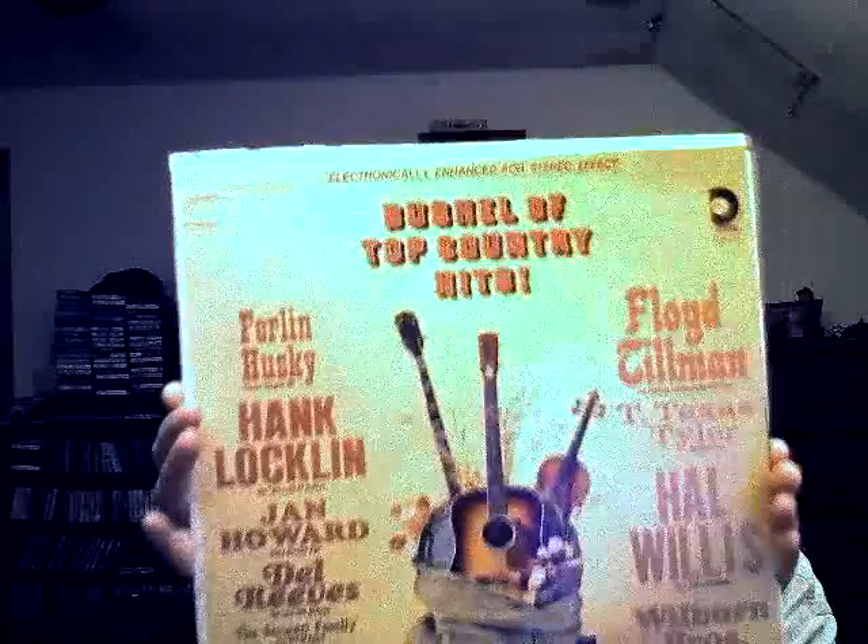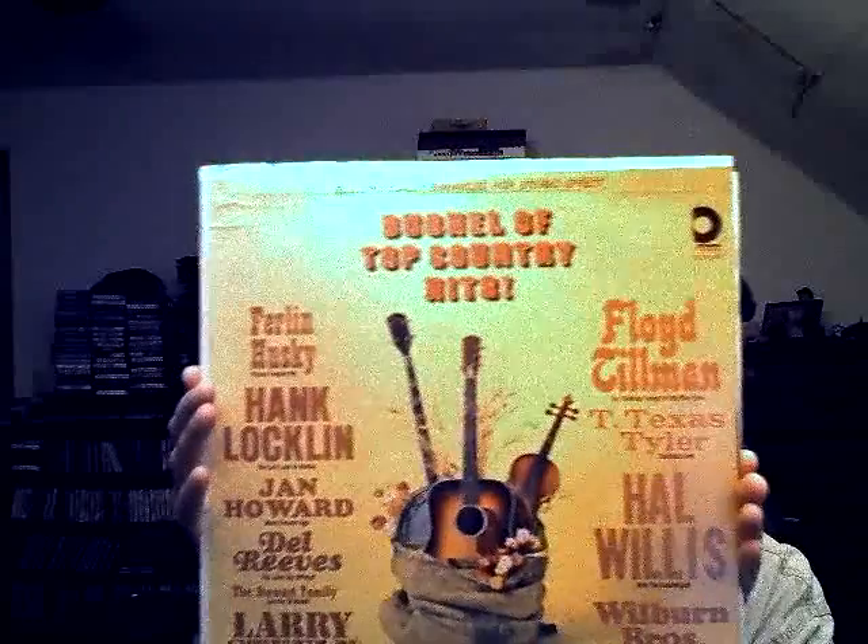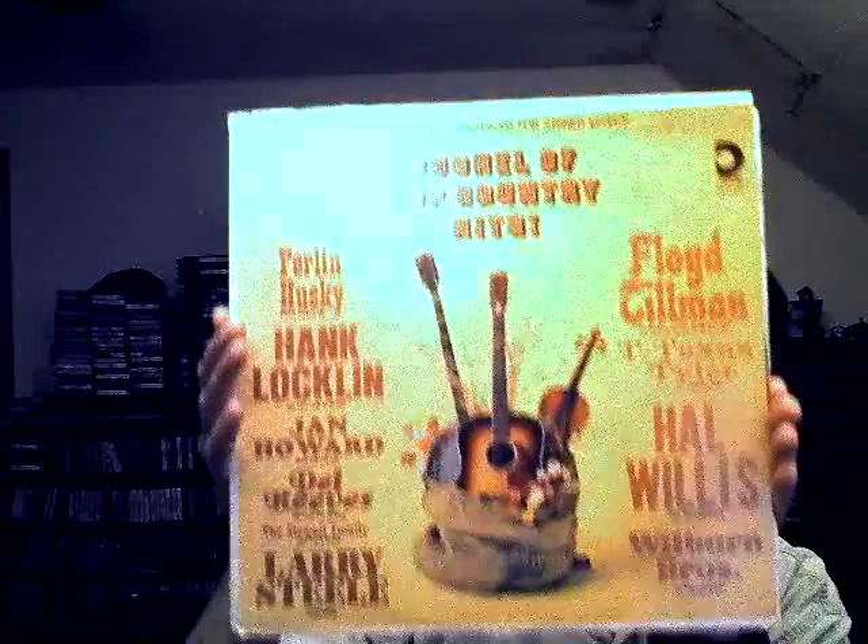Here's a country one — 'A Bushel of Top Country Hits.' Notice this is classic country. It has Ferlin Husky on there, Helwells, and some names I don't recognize. I get stuff like this so I can find interest in those artists and look for more of their stuff in my digs.